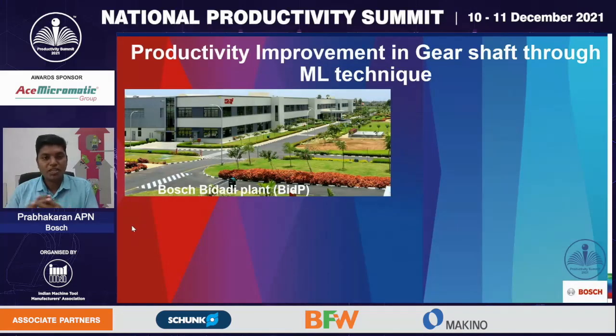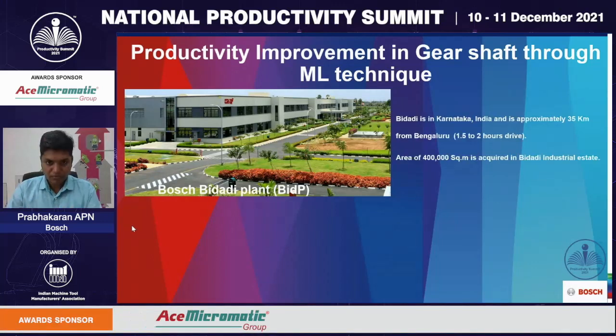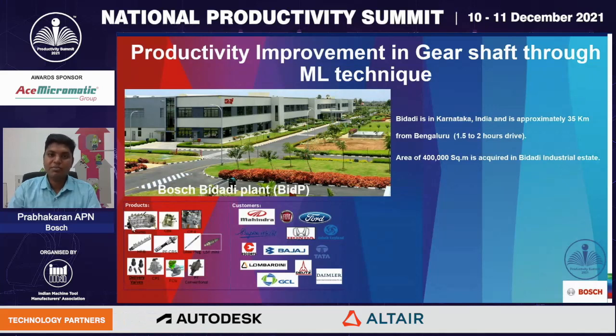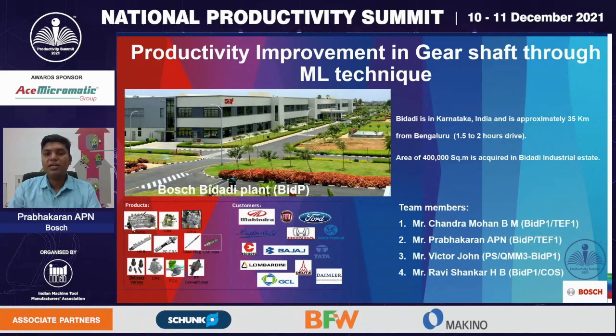On behalf of Bosch Limited Bidadi plant, I welcome everyone present here. We at Bosch Limited are manufacturing high pressure fuel injection pumps to our esteemed customers. Few of the customers are listed here. Our project is productivity improvement in gear shaft through machine learning techniques.